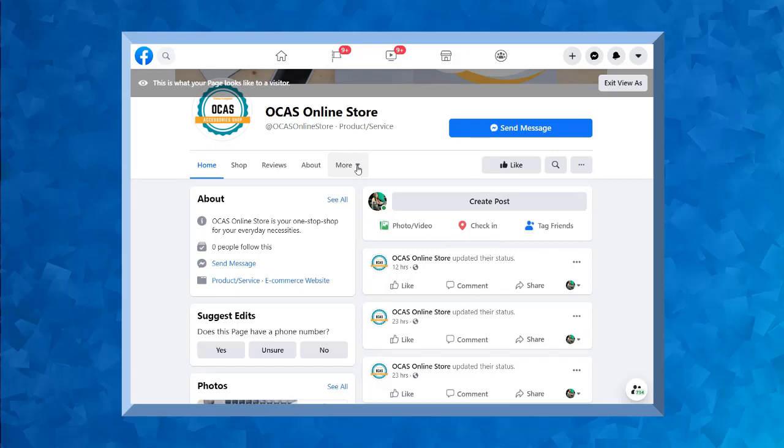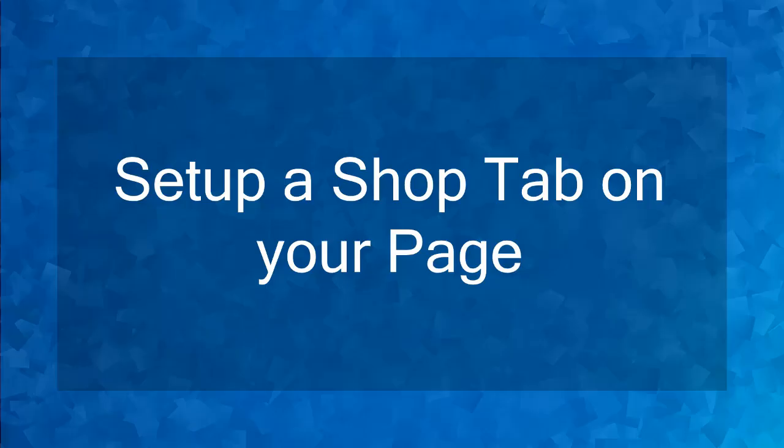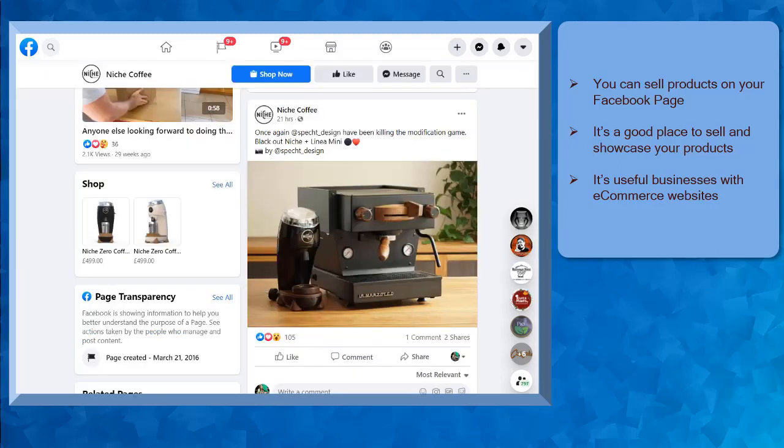Now that you know about Facebook page templates, we can now proceed to the next topic, Set up a Shop tab on your page. Hello guys! In this lesson, we're going to talk about Set up a Shop tab on your page. Let's get started. You can use your Facebook page to sell your products and showcase them on your business page. This is useful for businesses that have an e-commerce website or businesses with a physical store selling their products.